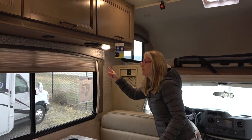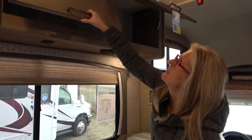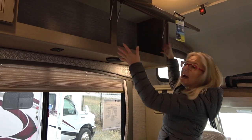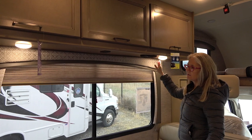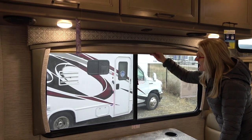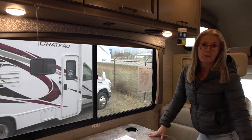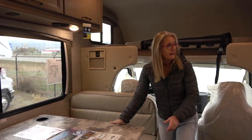You get speakers, USB, and nice lighting. The cabinets are nice — quite a bit of tall storage that's all one piece, so you could even use it for clothes storage with bins. The decor looks quite nice and not overwhelming. You get horizontal blinds, and these are single pane windows — though as an option you can get dual pane. It's a nice size window that lets a lot of light in.